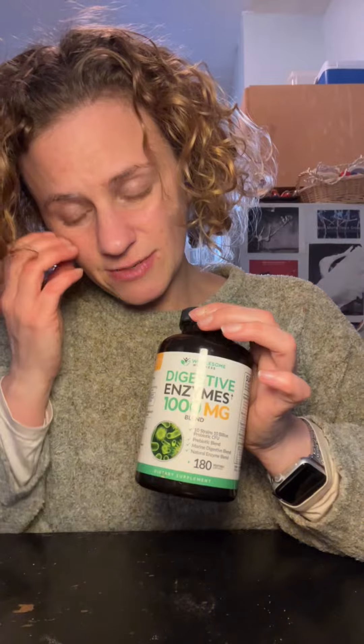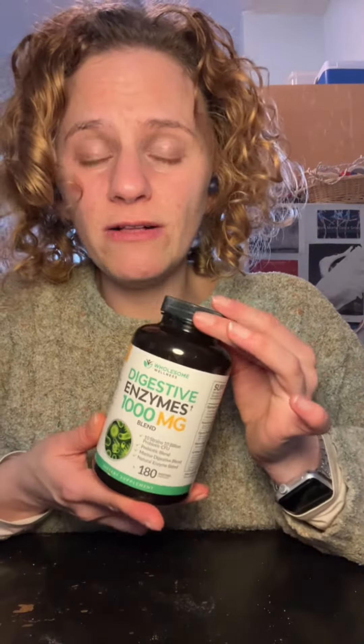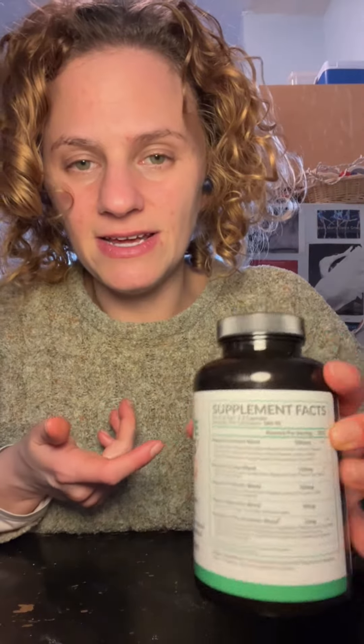Or something else that is hard to digest, and it's been going pretty well for me because I'm very sensitive to these things. So I tried this brand after trying other brands as well, and what I really like about it is that it has not only the digestive enzyme blend but it also has some prebiotic blend and some probiotic blends.